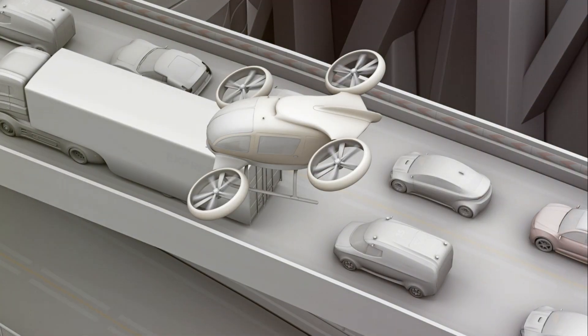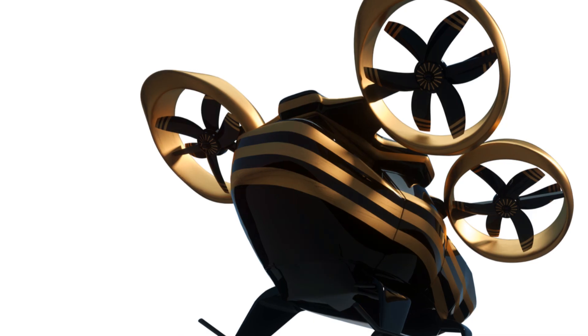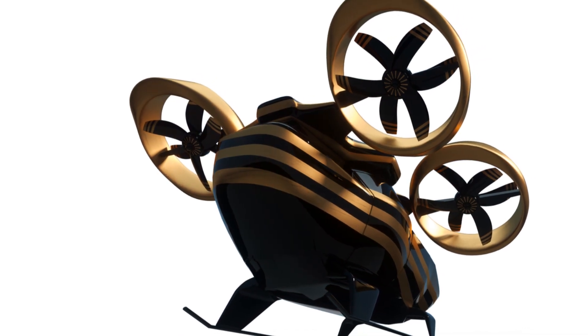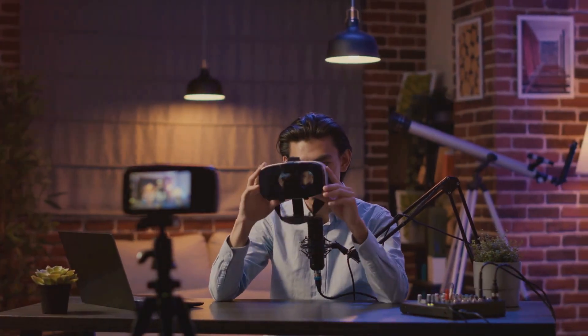So, are you ready to embrace the future of travel? The Sky Car Boat is set to revolutionise the way we move, making transportation more versatile, efficient and exciting than ever before. Thanks for watching and don't forget to like and subscribe for more tech innovations coming your way. Until next time, keep dreaming big and stay curious.